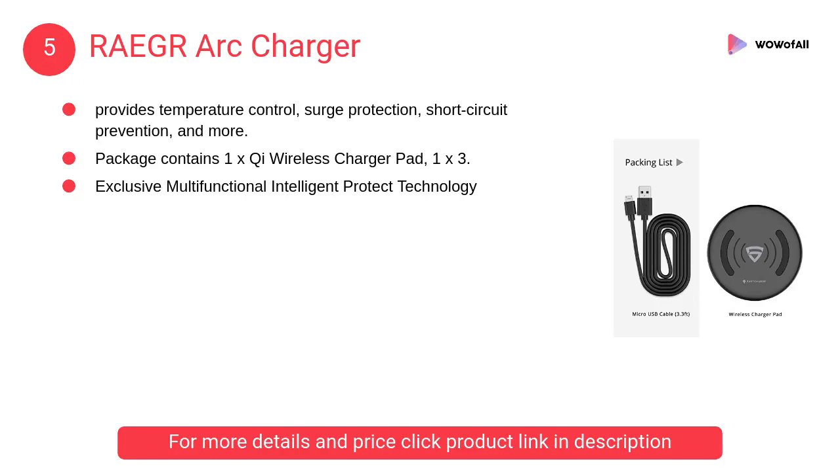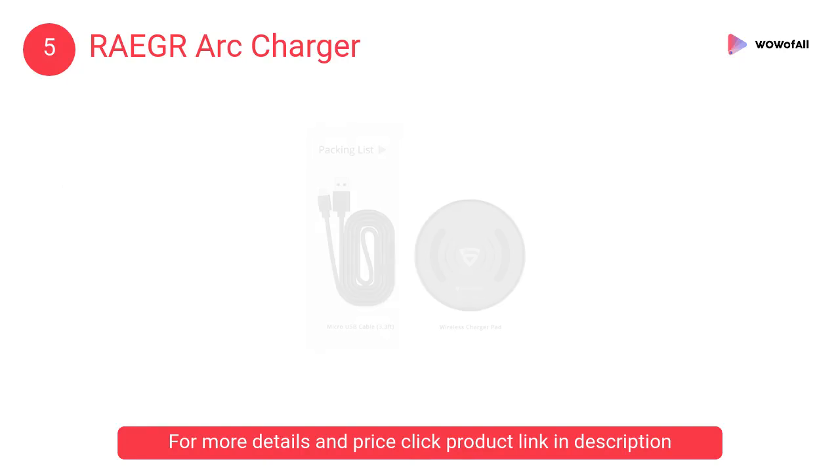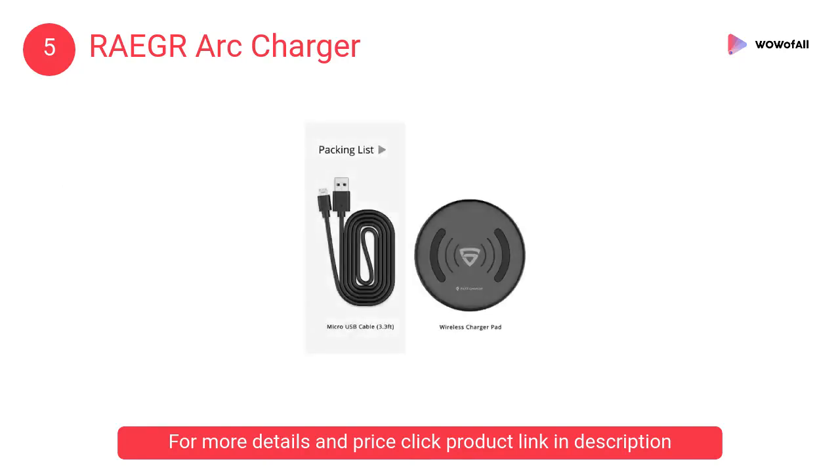At number 5: RAEGR Arc Charger. The 0.47-inch thickness design plus intelligent temperature control system ensure cooler but more efficient charging.